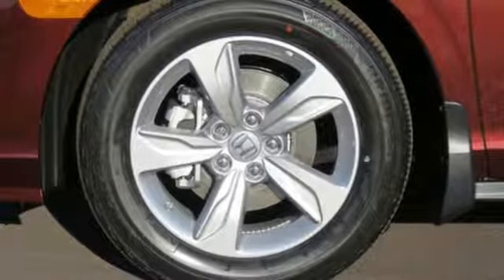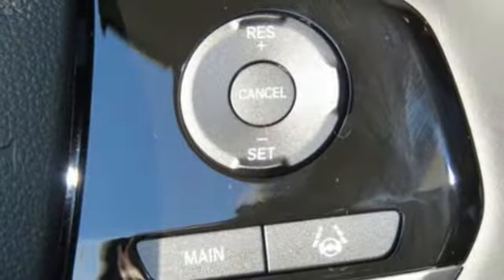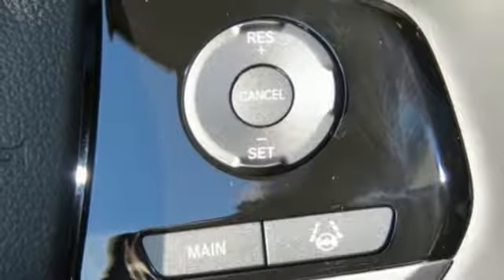Power doors and push button start proximity key, dual zone climate control, automatic transmission, power sliding and tilting sunroof, and V6 engine.